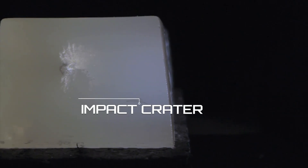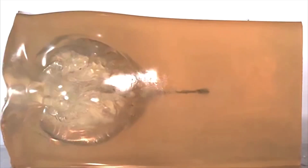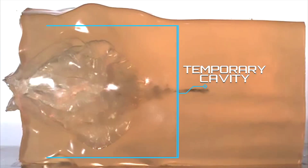When a bullet hits soft tissue, the tissue attempts to absorb the bullet's energy. This creates an impact crater that stretches until the bullet is able to penetrate the tissue. As the bullet continues to travel, the tissue is stretched beyond its elasticity, making it become cut and torn before it tries to return back to normal position. This forms the temporary cavity.